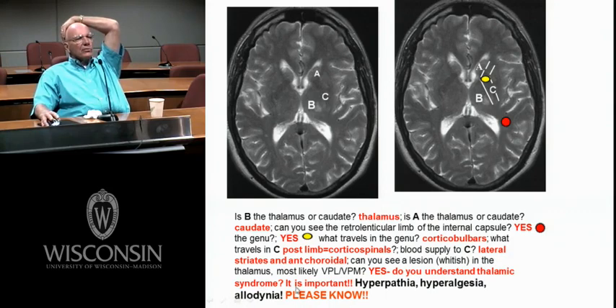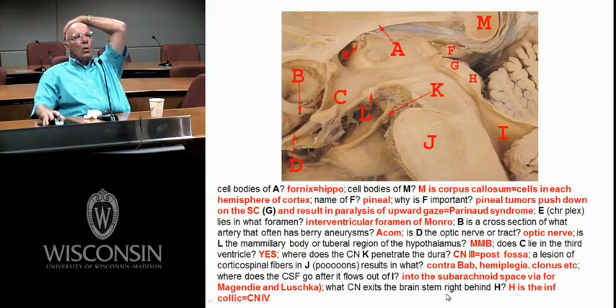This happens quite often. Allodynia — painful reactions to non-painful stimuli — is nasty. They have conventions to study allodynia every year. Hyperpathia and hyperalgesia — I'll leave it to you to determine the difference. You'll certainly see this on the exam. If you have questions, you can email me.